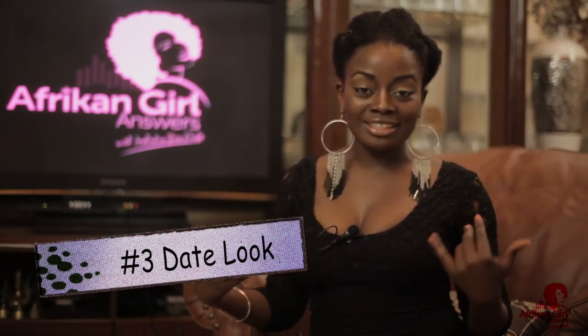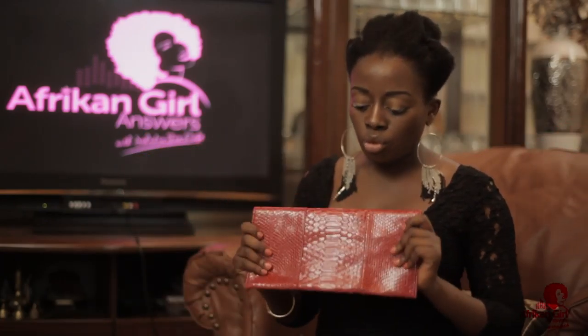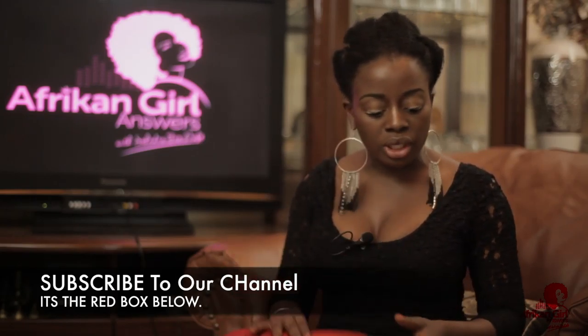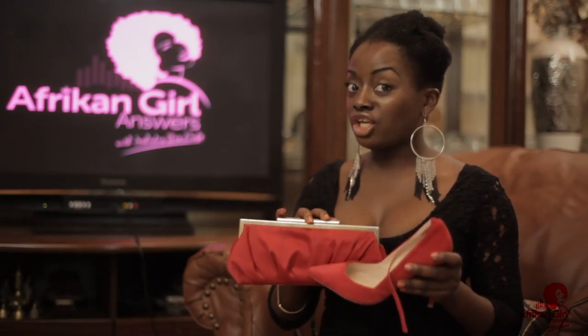The third look you can rock with your little black dress is the date look. Let's say you're out wearing this and your boyfriend or husband calls you and you want to impress them. With the same little black dress, just throw in some red. If you have a red clutch — this straight one gives a very serious, polished look, and this flurry one gives a feminine look in a nice silky fabric — pair that with a set of red heels. That together takes your look to a date look.